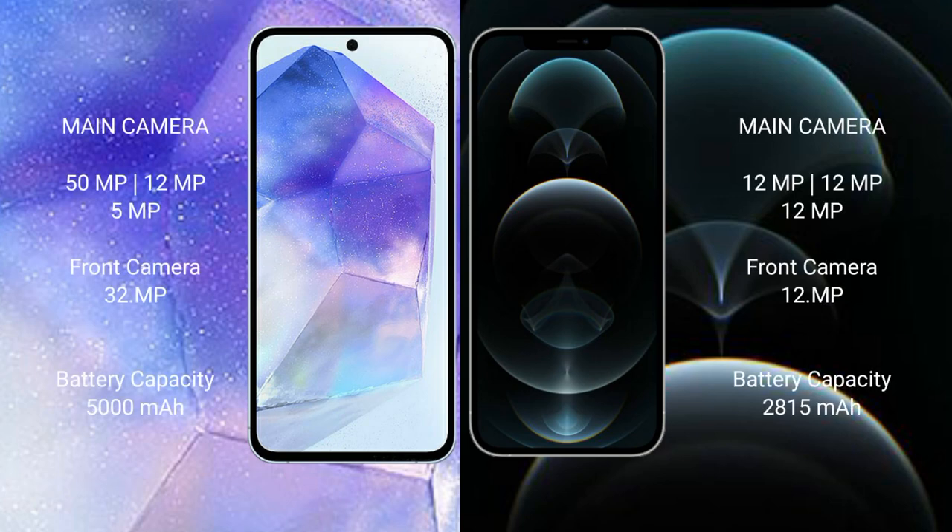Samsung Galaxy A55 features a triple camera setup: 50 megapixel plus 12 megapixel plus 5 megapixel, with a 32 megapixel front camera. iPhone 12 Pro features a triple camera setup: 12 megapixel plus 12 megapixel plus 12 megapixel, with a 12 megapixel front camera.